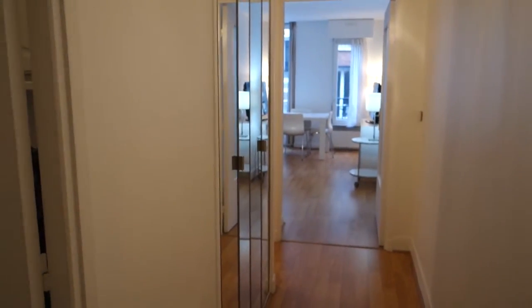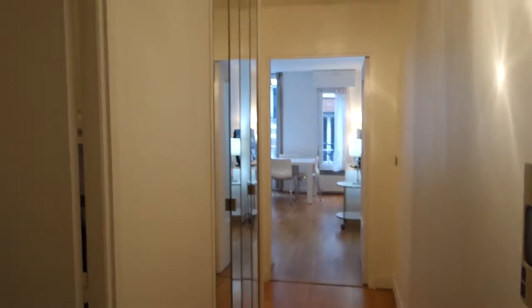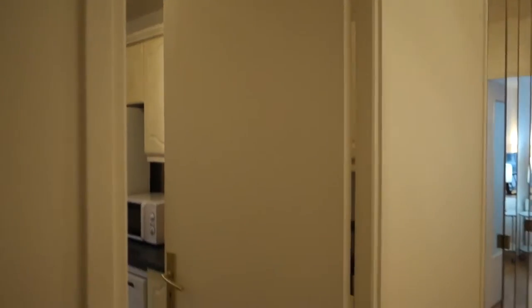We are on the second floor. This is the corridor, that's the elevator and there's only one apartment on this floor. So this is the entrance and we are in the main corridor. The first door on the left is the kitchen.